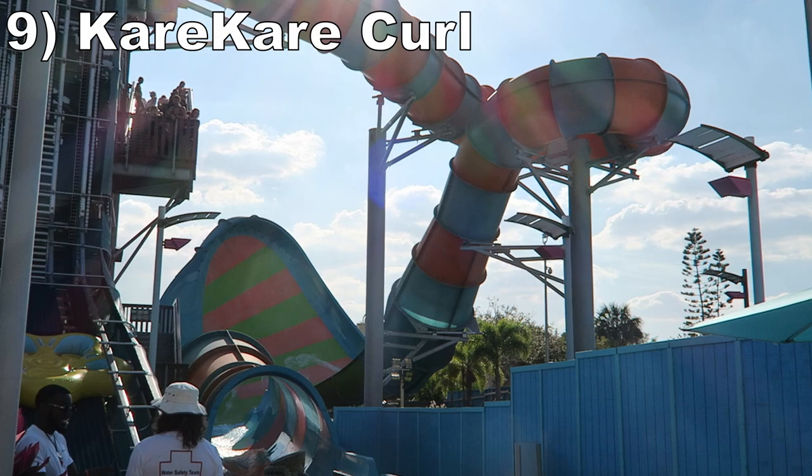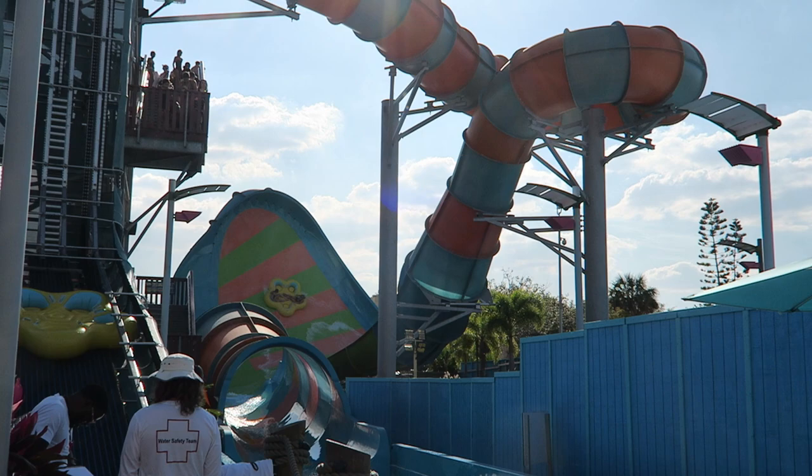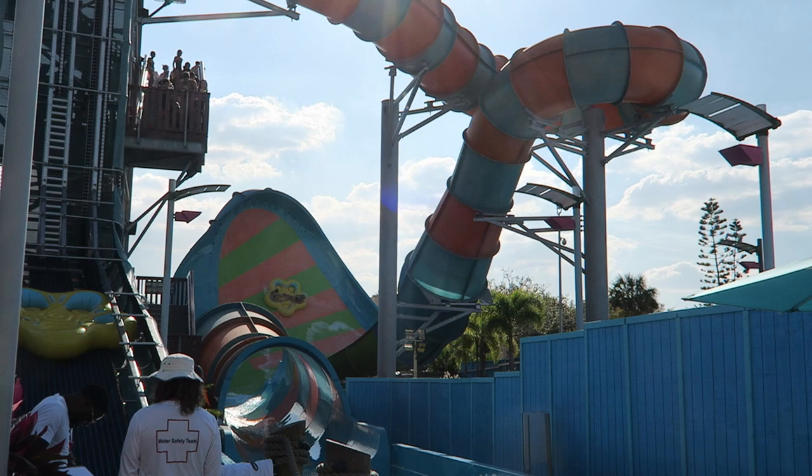Number 9 is Caro-Caro Curl at Aquatica. This raft slide gives a great drop with a pinch of airtime followed by a giant wave with some solid weightlessness. This slide may be basic, but it's still quite fun.